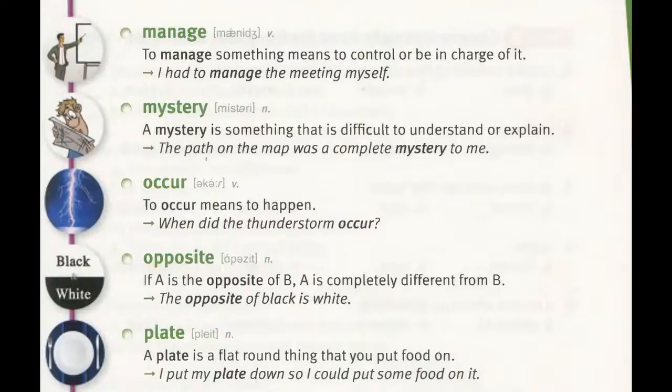Plate. A plate is a flat, round thing that you put food on. "I put my plate down so I could put some food on it."